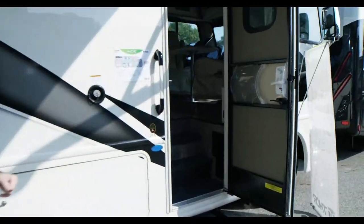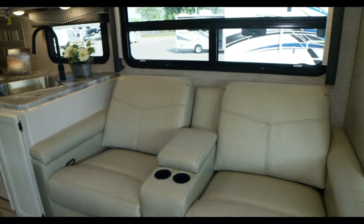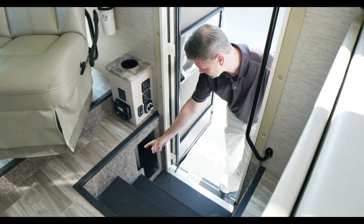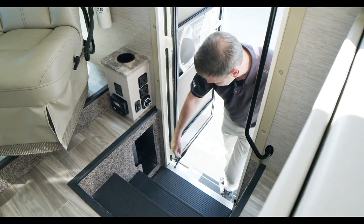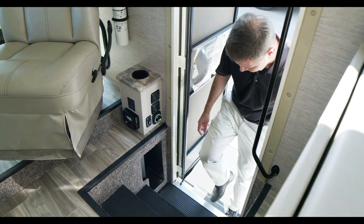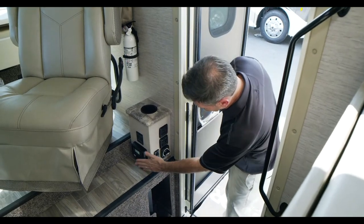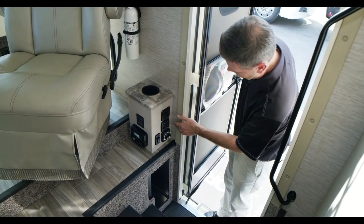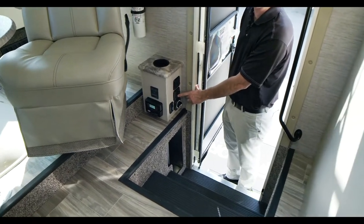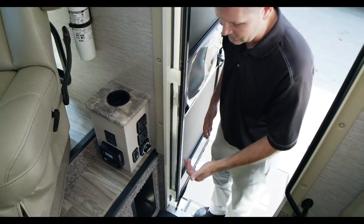I can't wait to show you inside. A couple of features that are great right here in the step well — you have a little storage drawer where you can keep rags or cleaners, or throw muddy shoes in. Some people use this as a litter box for their pets. Over here is a solar controller for your 100 watts of solar, and light switches for your step. There's a nice light on your step for nighttime. This switch will keep your step out at camp — just remember to flip it so the step comes in when you drive away.